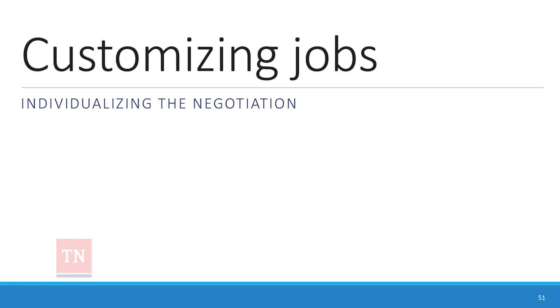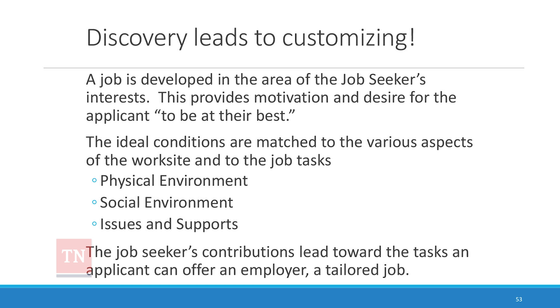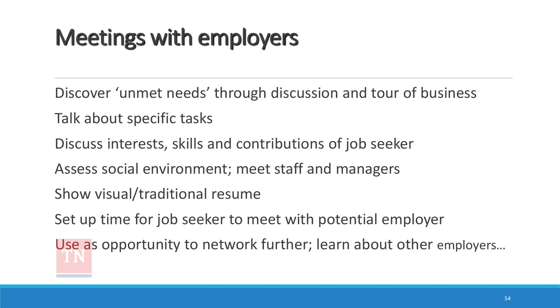All the different strategies for customized employment I've seen have used visual resumes — though if someone says they don't want one, you don't do it. For customizing jobs: it's important for the person doing job development to be at the planning meeting so they absorb the whole spirit and nuances. The starting point should be those particular potential employers targeted at the meeting. Discovery leads to the customizing — if you don't use that as your basis, you might as well not have done discovery.